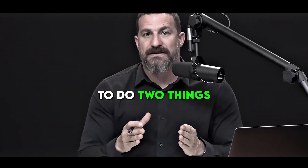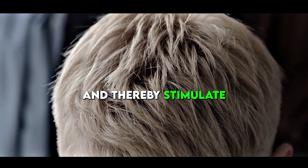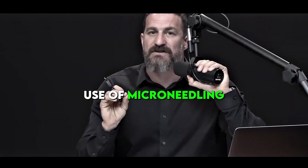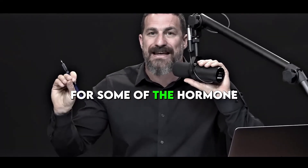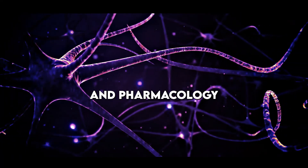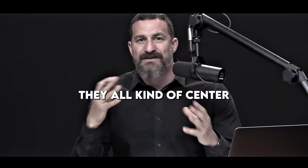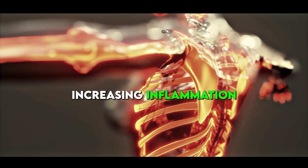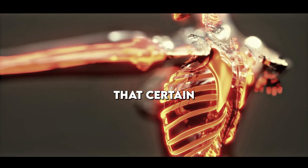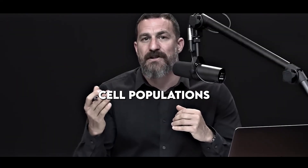Microneedling has been shown to do two things: it reactivates semi-quiescent populations of stem cells and thereby stimulates more hair growth, and it has also been shown to be a very effective augment for hormone-based hair regrowth tools and pharmacology. Microneedling and things like minoxidil all center around the same general theme of increasing blood flow, oxygen, and delivery of nutrients, or in the case of microneedling, increasing local inflammation just enough that biological cascades related to proliferation and maintenance of stem cell populations are kicked off.